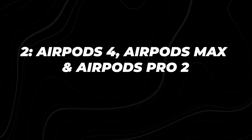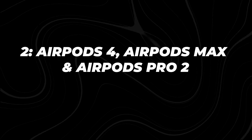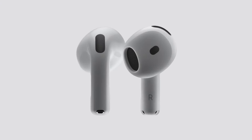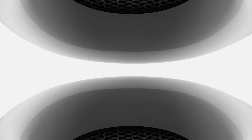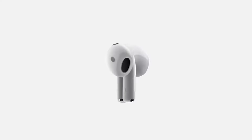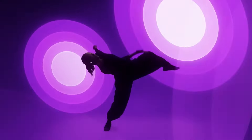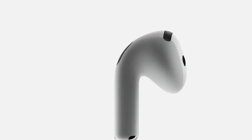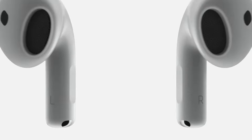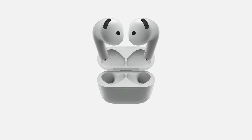The AirPods 4 received a notable redesign that promises a more comfortable fit, addressing one of the main complaints users have had with previous models. Apple also equipped the new AirPods with the H2 chip, ensuring better sound quality and a more efficient battery. The AirPods 4 offer an impressive 30 hours on a single charge, and for the first time, the charging case now supports USB-C — a welcome change aligning with Apple's shift away from the Lightning port.